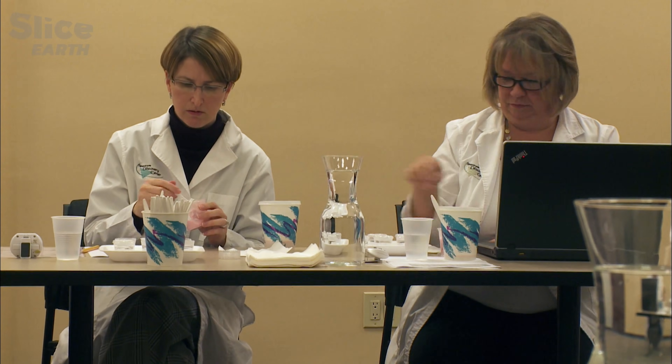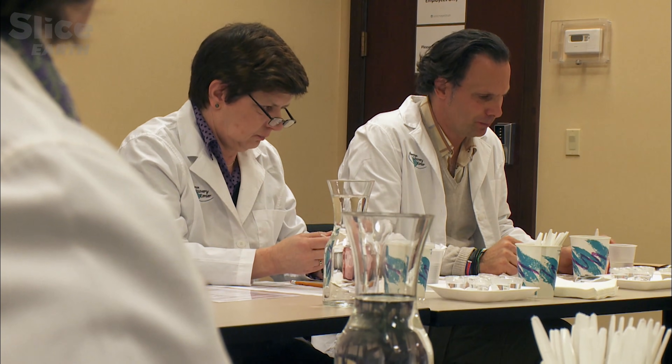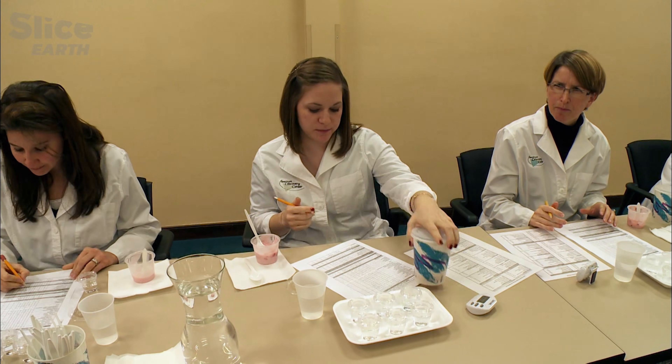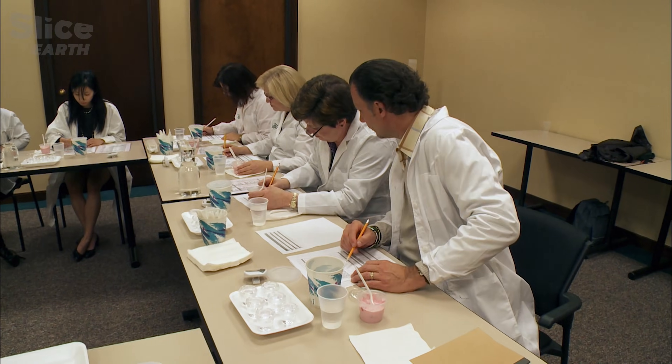Okay, sweet. Do I spit it out afterwards? We always tell you to spit it out. Okay, how much of it is strawberry? Three? Two and a half? Two and a half to two and a half. The character of the strawberry is what? How much? Four. Four? Four. Four sounds.